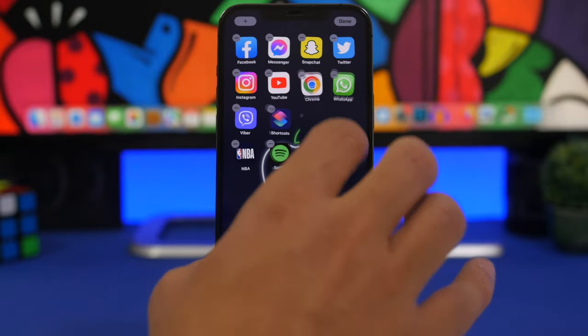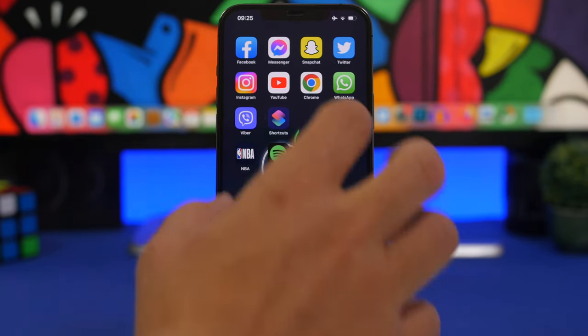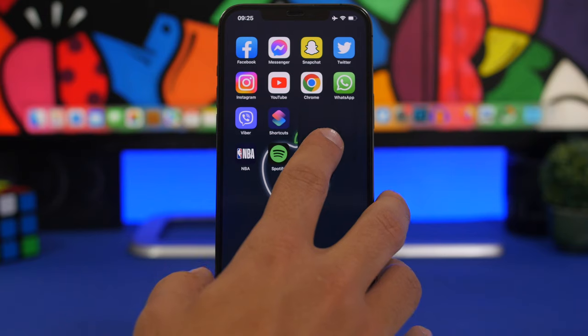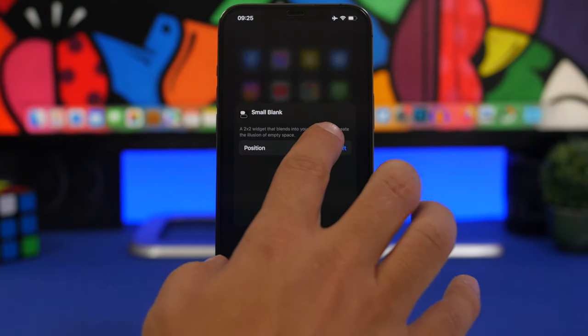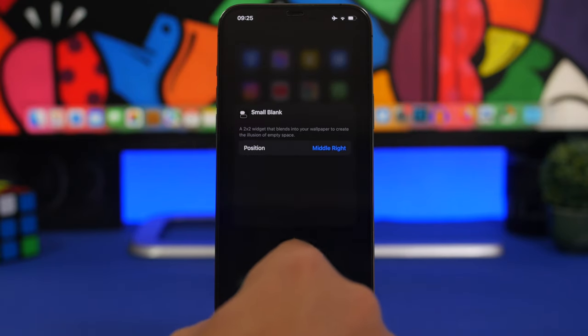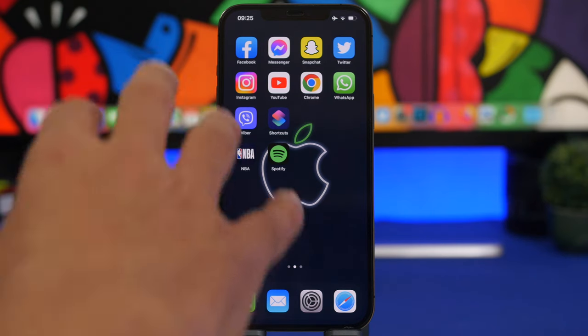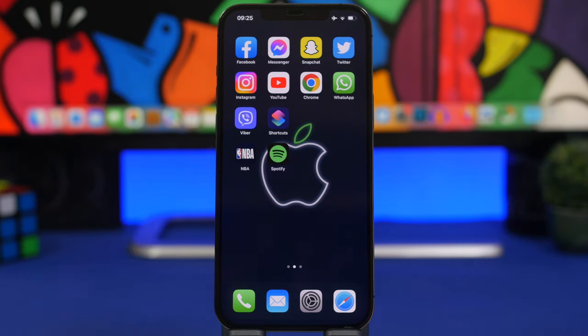Add the widget, then tap and hold, tap edit widget, and choose the position — for example, middle right. There it goes — it's perfect. You can have a blank space right there on your home screen, and you can see how good that looks. Add any widget size and have any blank space you want on the home screen without a label at all.